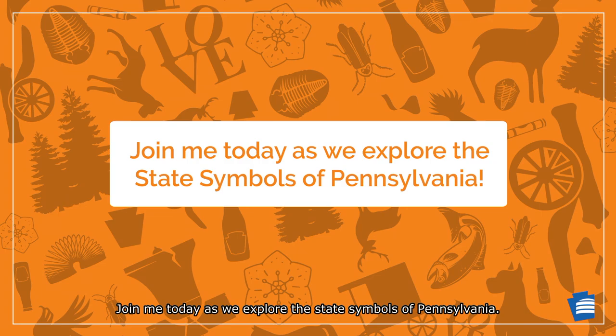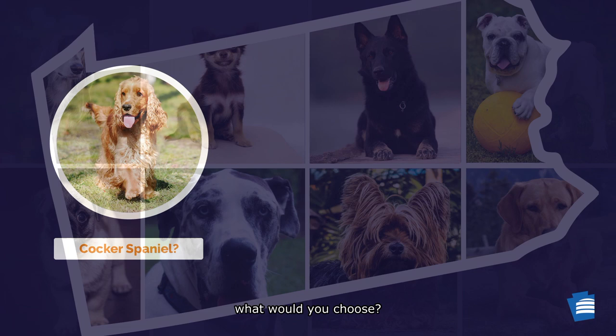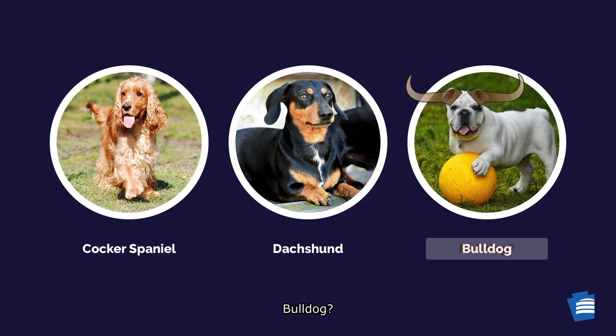Pennsylvania residents own many different breeds of dogs. If you had to pick a favorite dog to represent the state, what would you choose? Cocker Spaniel? Dachshund? Bulldog? I wonder if that one has horns!